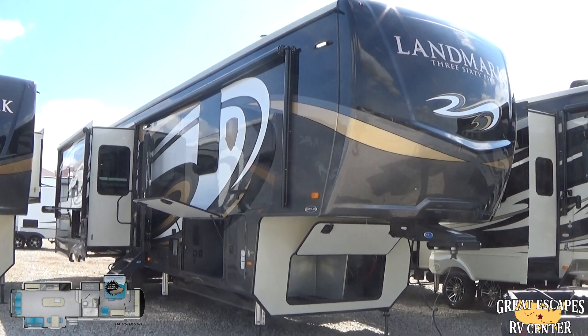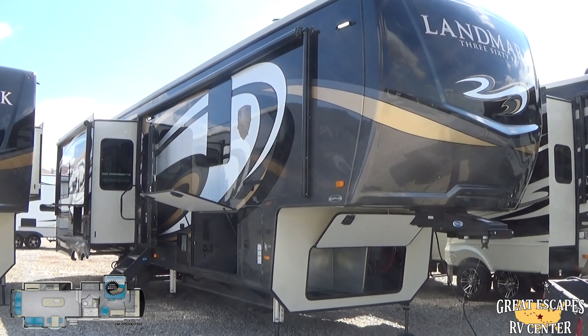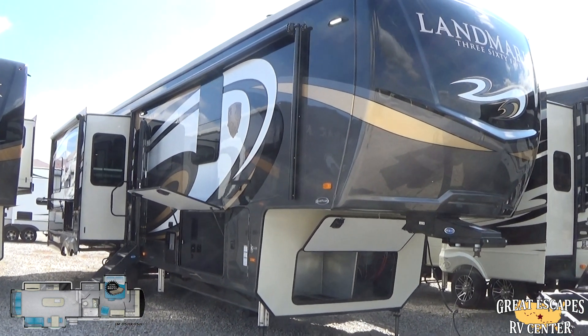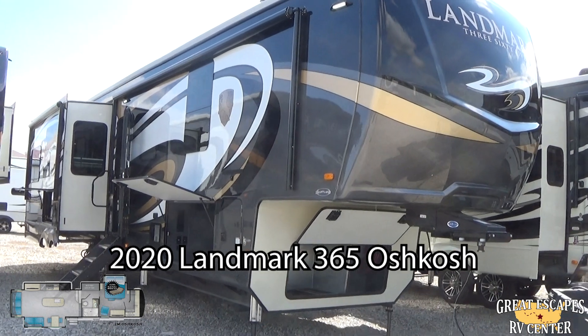Good afternoon, everybody. This is Chris Frey with Great Escapes RV Supercenter. Ladies and gents, I am standing in front of a 2020 Landmark 365 Luxury Fifth Wheel — this is the Oshkosh floor plan. This rig is loaded out with all kinds of cool bells and whistles, and I just wanted to take a few minutes to go over them.